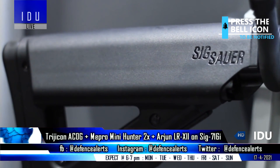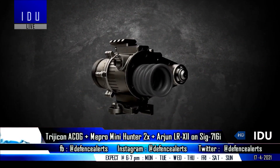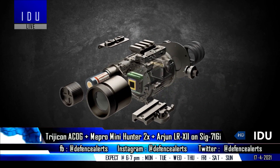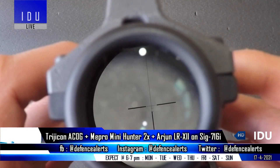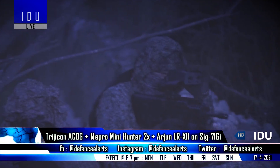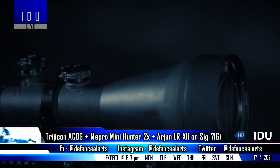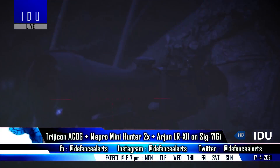The Army has also equipped the SIG 716 with the indigenous Arjun Next Generation Lightweight Thermal Imaging Scope from Tunbo Imaging, which can be used for long-range target designation during day and night and can also be used as a handheld device. Additionally, the SIG 716 has been equipped with the Mepro Mini Hunter Night Sight with 2x magnification, where a single AA battery provides up to 40 hours of continuous operation.